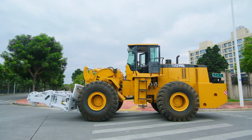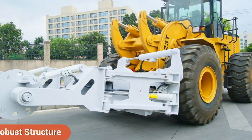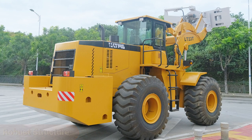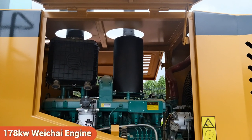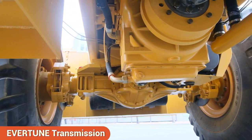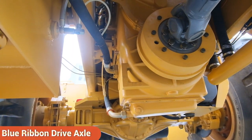LTMG 23-tonne forklift loader with tire clamp boasts a robust structure for enhanced quality and durability. It's equipped with a powerful engine of 178 kilowatts, Evertune transmission, and blue ribbon drive axle.